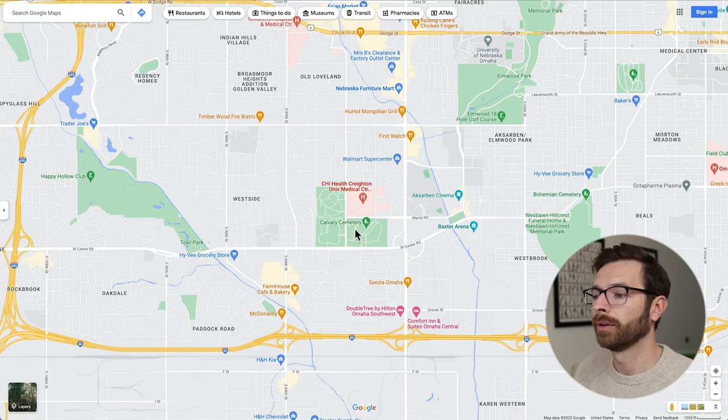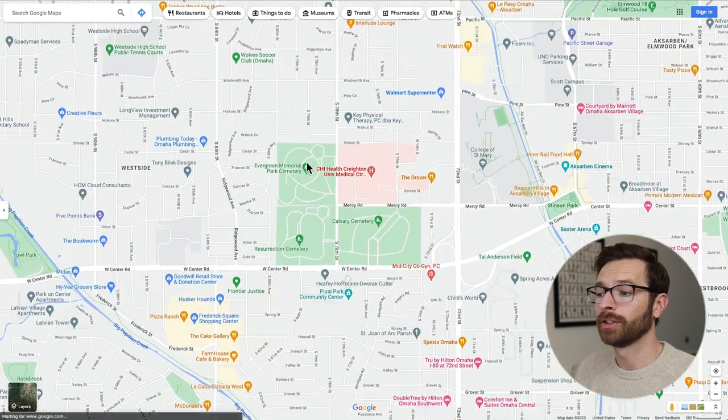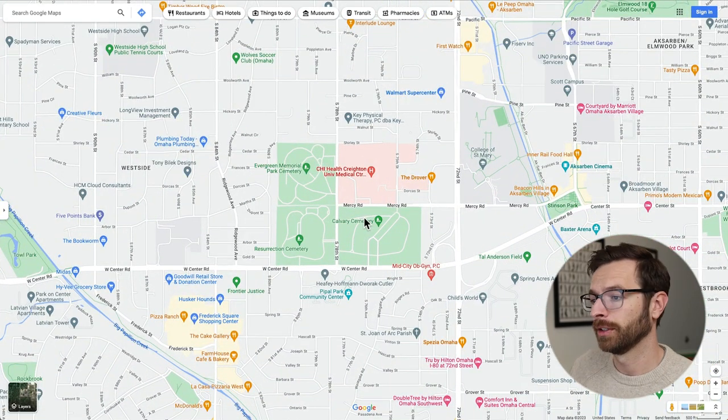Jumping back to Creighton Med Center itself, if we zoom in you can see that the Med Center is surrounded by cemeteries on a couple of sides. One of the best steak houses in Omaha — the Drover — is going to be right here. You've also got a Walmart Super Center right next to the Med Center.